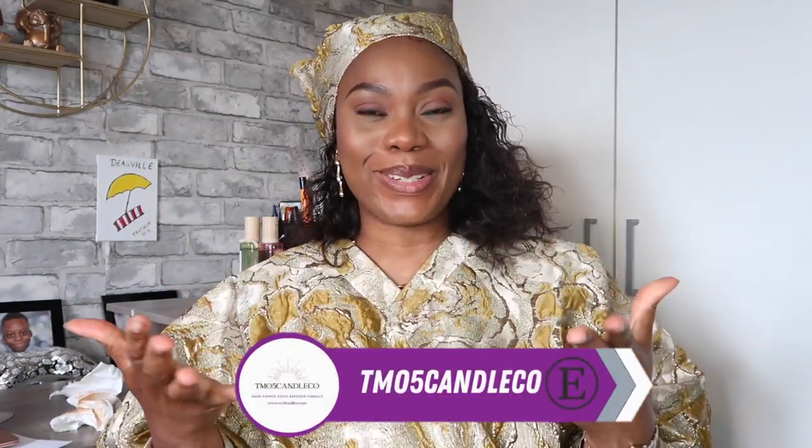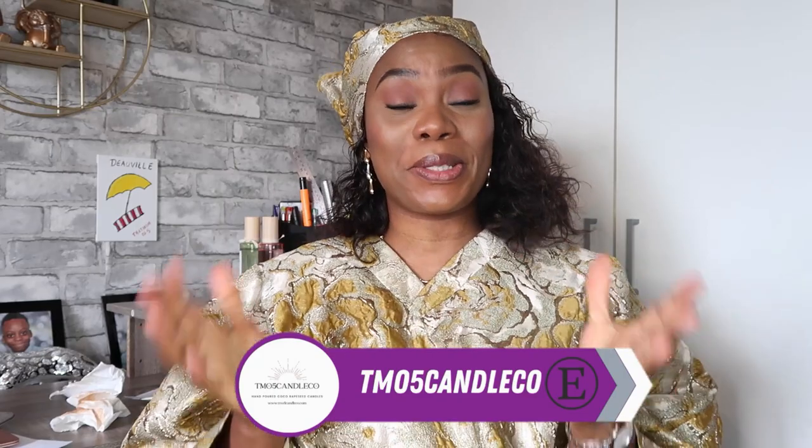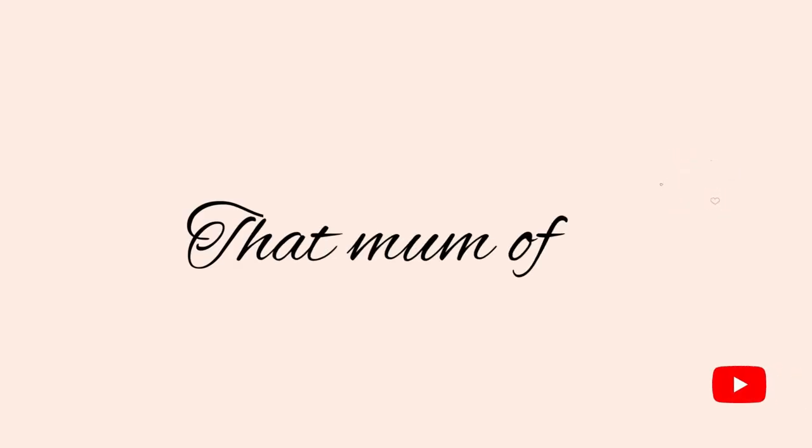Hi everyone, welcome back to my channel. My name is Uemimo, also known as Tatmamo5 and Tmo5kanduko. If you are new to my channel, welcome, and if you are a returning subscriber, thank you for always coming back. Today I'm in my rich auntie vibes outfit.